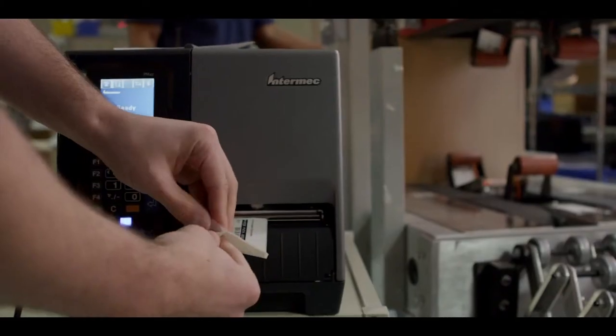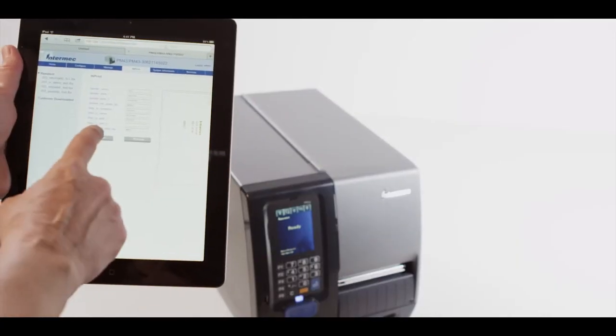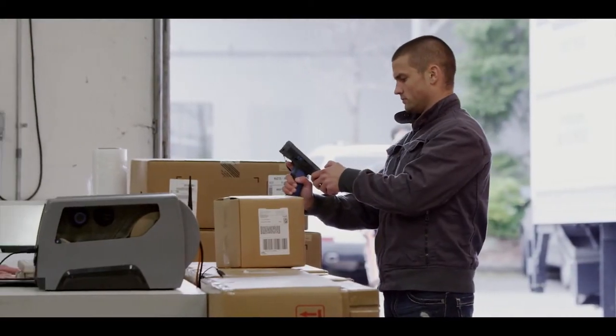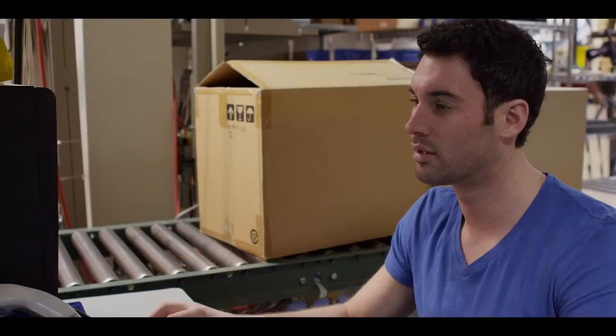PM-Series comes with a number of device management and monitoring tools to keep them up and running. Every PM43 and PM43C comes with a webpage loaded on the printer. Through this user interface, you can easily access, monitor, and print from your Intermex mobile computer, from a tablet, or even a smartphone.